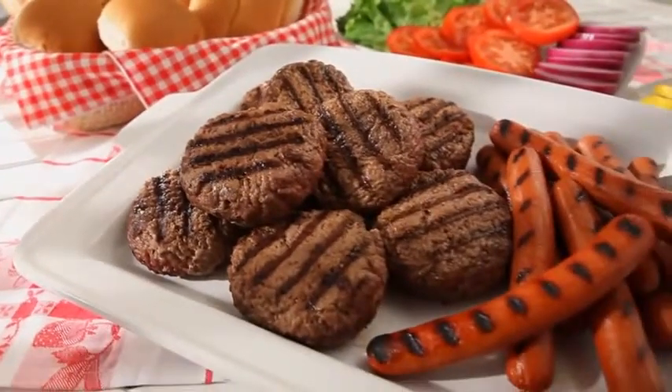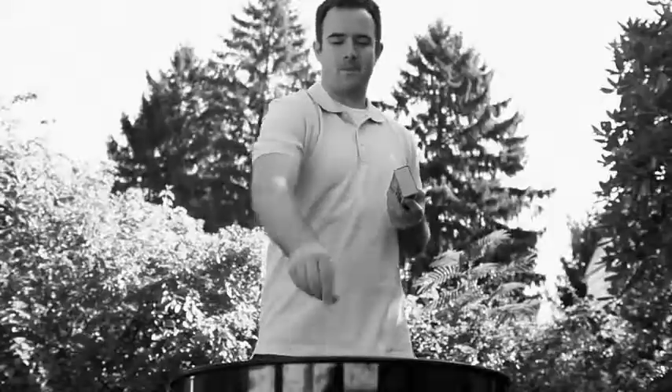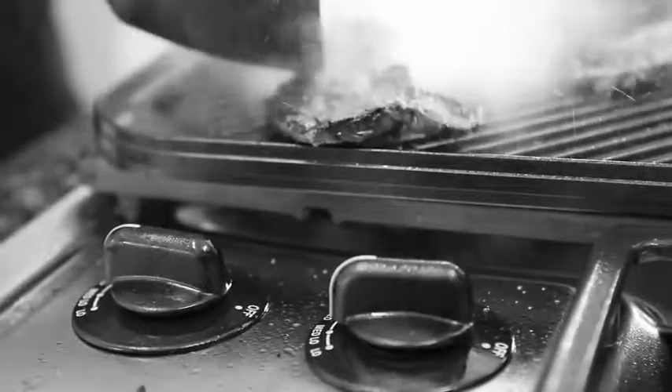Nothing beats that hot-off-the-grill taste. But grilling is a chore — the heat, the bugs, the mess. And what if it rains? Indoors, it's no picnic either. The splatter, the bland taste, and those greasy pans.